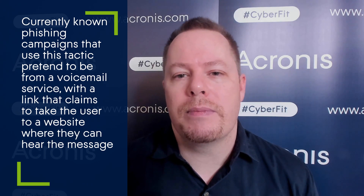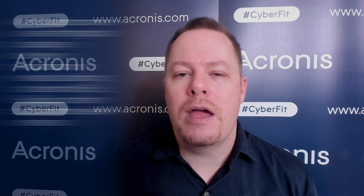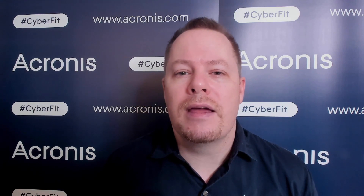Common phishing lures that use this method at the moment masquerade as messages from a voicemail system, linking to a malicious website in order to listen to the promised recording. Another common theme are parcel delivery mails, like from DHL Express or FedEx, where the phishing website is hosted on a trusted site such as Google Cloud, Box, or Quip.